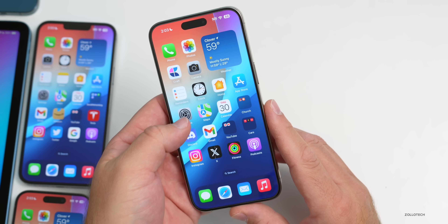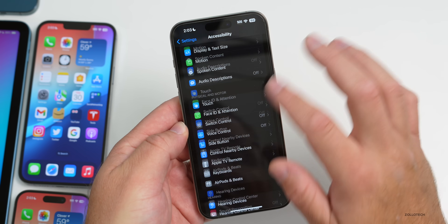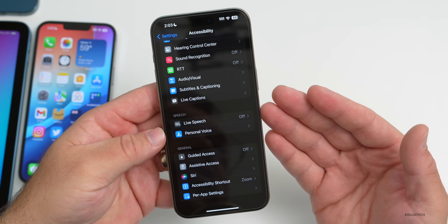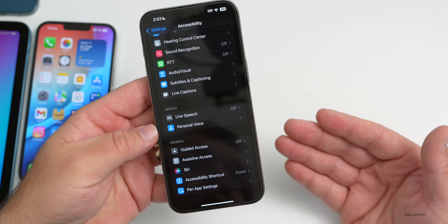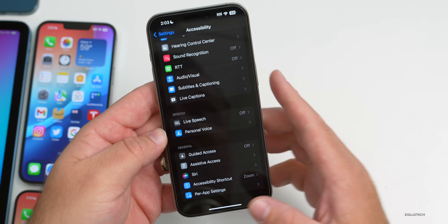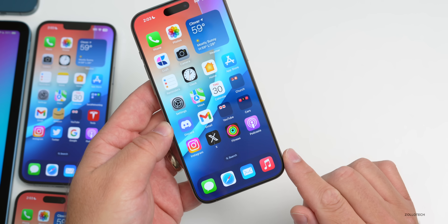The Assistive Access bug is also still present. If you're in Accessibility using Assistive Access and you go into Contacts to try to call someone, the button just doesn't work at all. I've reported it via feedback, but it hasn't been fixed. So this update really does seem to be just a security fix.